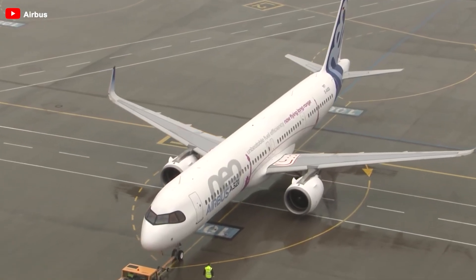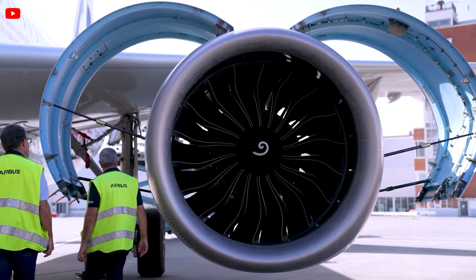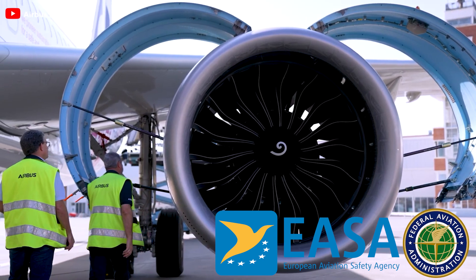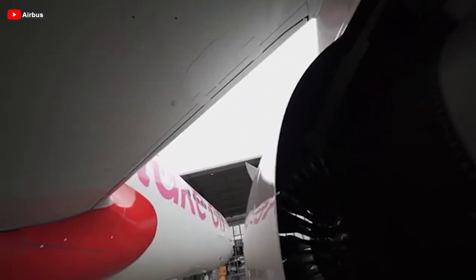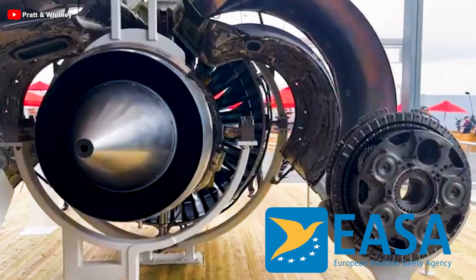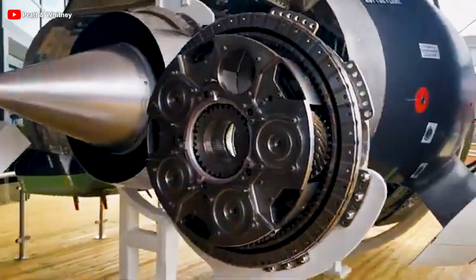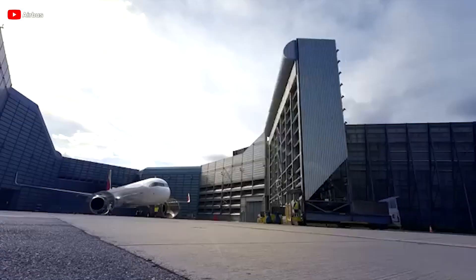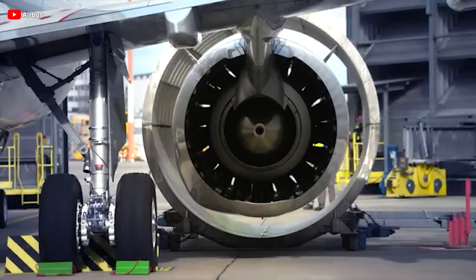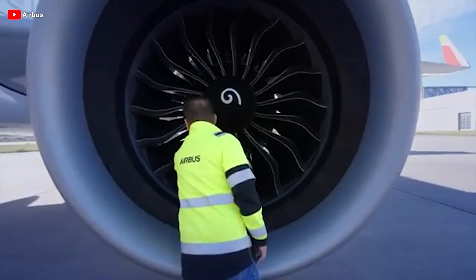Until now, only A321XLR aircraft equipped with the CFM International LEAP-1A engine had received certification from both EASA and the FAA. In July, the European regulator had previously approved the XLR — an extended-range version of the A321neo with a greater range than the A321LR. EASA's certification of the GTF-powered XLR comes just weeks after the FAA approved the aircraft's second engine option. In December last year, Pratt & Whitney announced that the FAA had certified its A321XLR engine, further confirming that PW-1100G-powered XLRs are set to enter service in 2025.